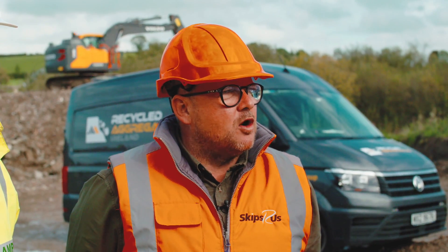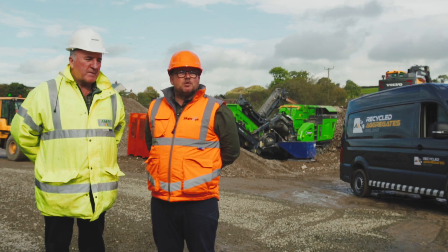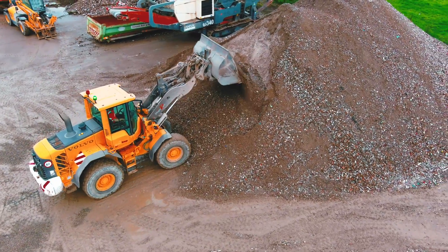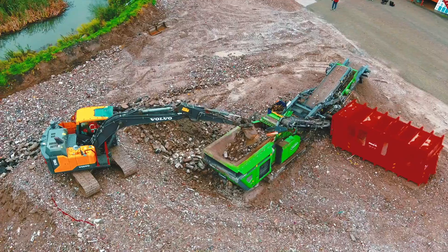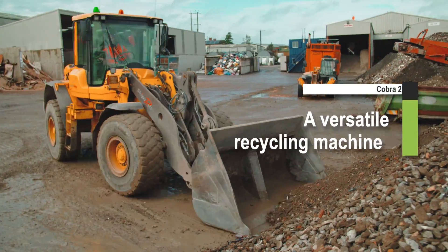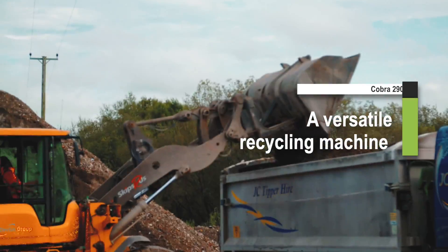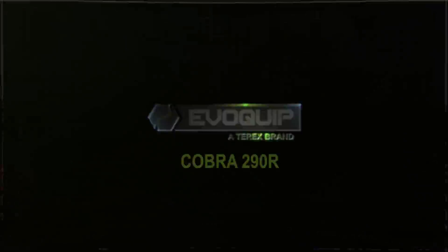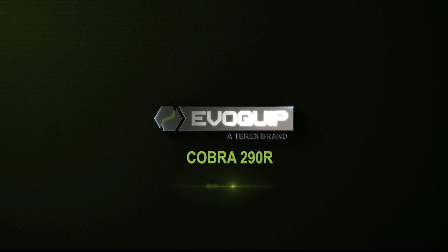Before buying the Cobra 290, the material was quite difficult to dispose of and would have gone straight to landfill. Now with the Cobra 290 we are creating a recycled quality aggregate material that we can resell. The process is currently being further optimised.